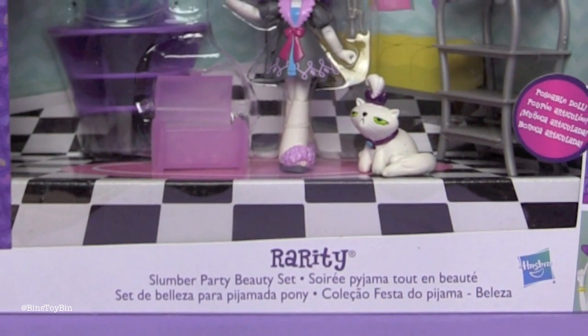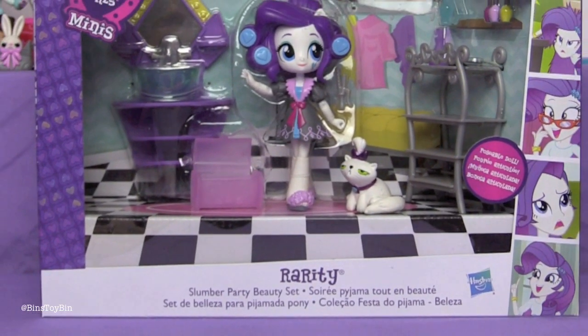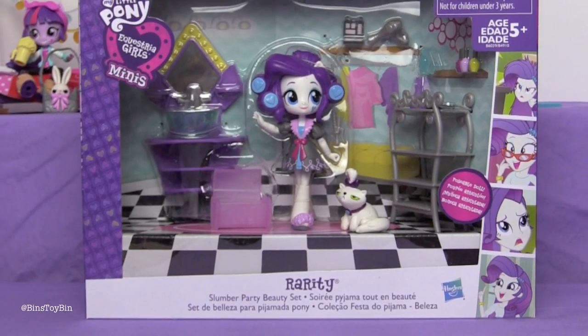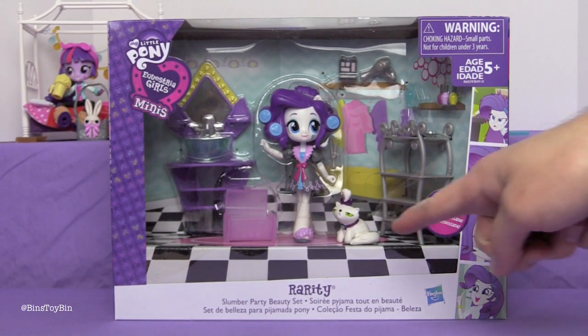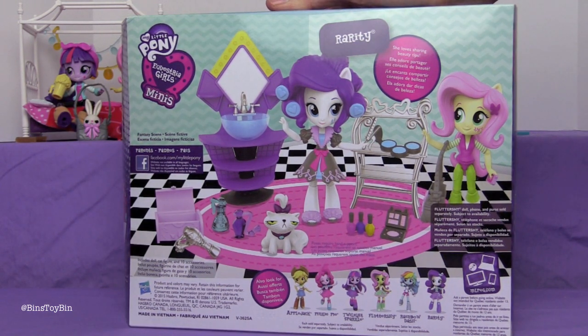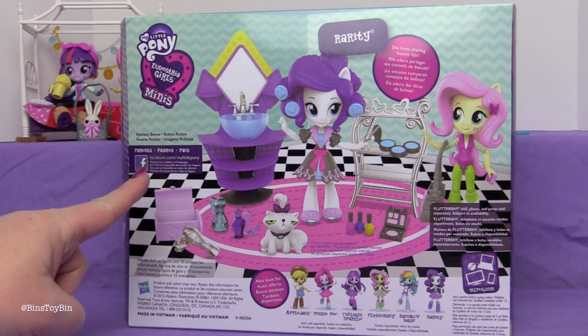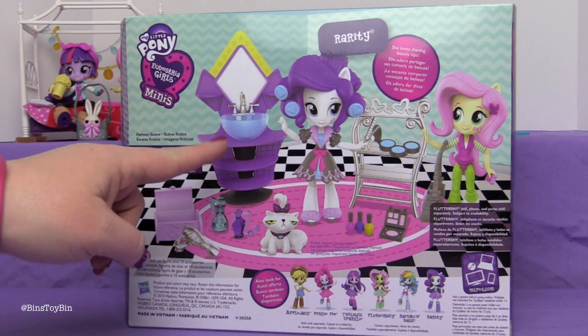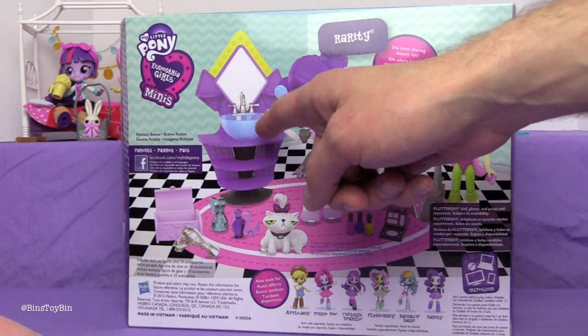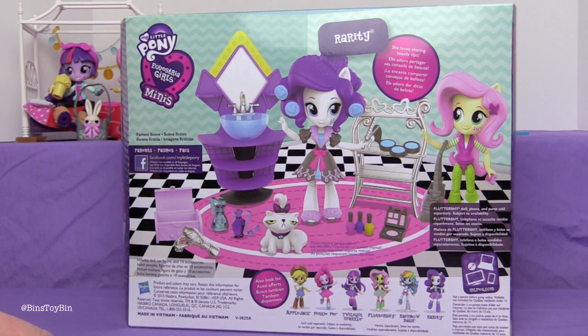So our last one to unbox and review is Rarity, the Slumber Party beauty set. Rarity with her hair in curlers comes with her pet. On the back of the box it says Rarity loves sharing beauty tips. It looks like Rarity comes with a sink with a mirror and shelving. Even though it's in Rarity's color, I would assume that it's already at Pinkie Pie's house.